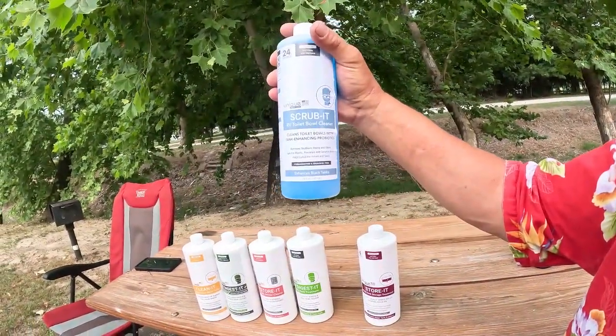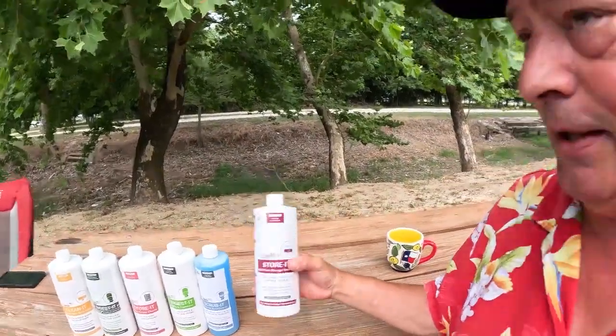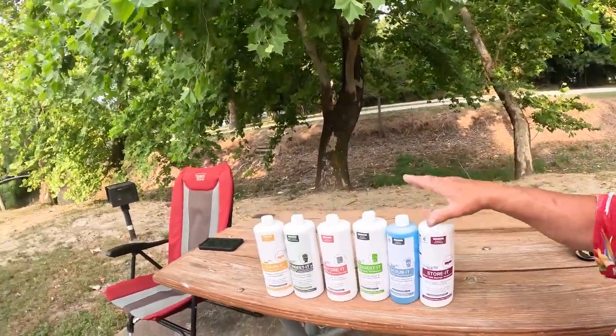You don't want to use bleach to clean your toilet because that'll kill your bacteria and enzyme colonies. They've got an RV toilet bowl cleaner called 'Scrub It.' They have a document on their website covering all of this. There'll be a link in the card above and in the description below. Products are also available on Amazon. The best way to handle your RV black tank is to store it full of water — dump it, put in some 'Store It,' fill it with water, and before you roll out again, dump it. Problems solved.